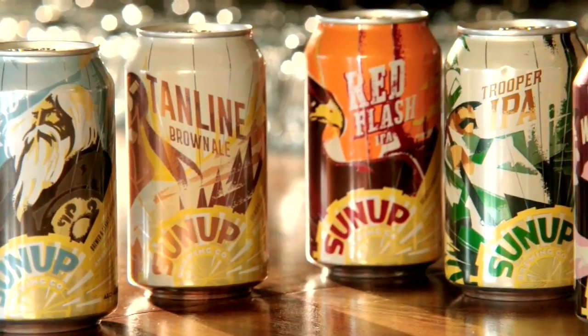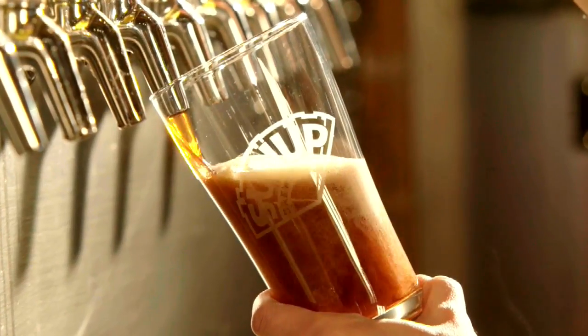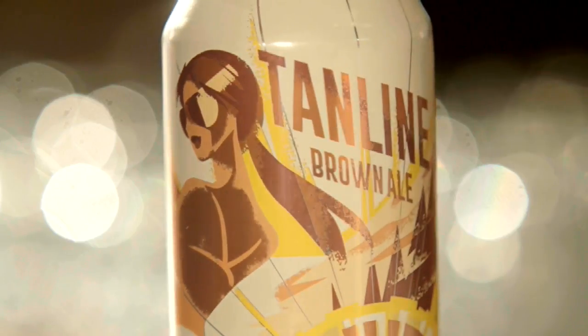We have five core beers that we distribute now. We make a brown ale, an IPA, a red IPA, a blonde ale, and our white Russian imperial coffee stout. It's a very traditional English brown ale. We call it a tan line brown ale. It's been a home brew recipe of mine from over 25 years ago.